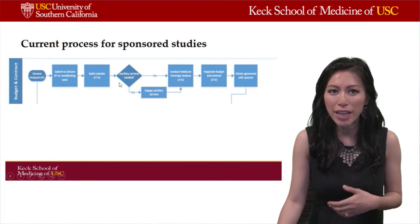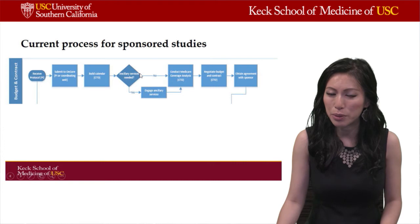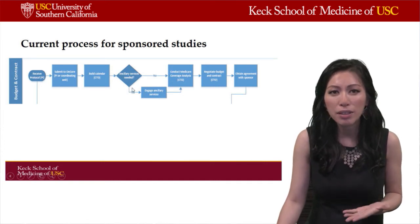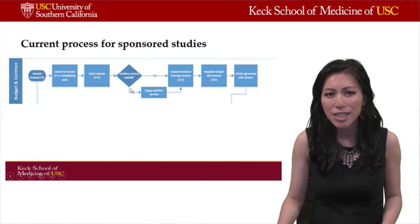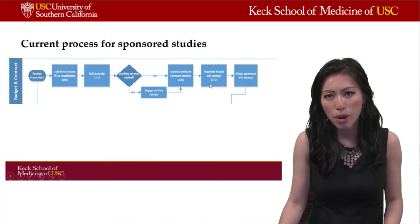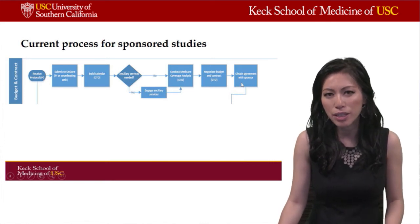CTO also determines if ancillary services are necessary — for example, whether radiology is needed or whether the use of a highly complex clinical trials unit is required. Once that is determined, they conduct a Medicare coverage analysis. At the same time, they negotiate the budget and contract with the sponsor, and finally arrive at an agreement with the sponsor.